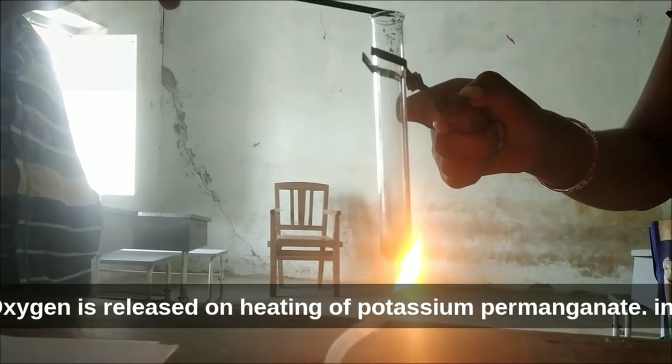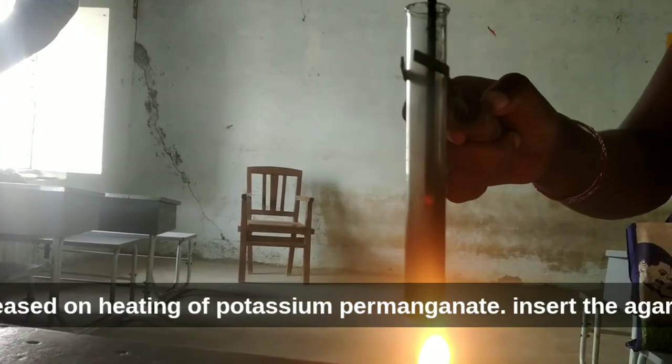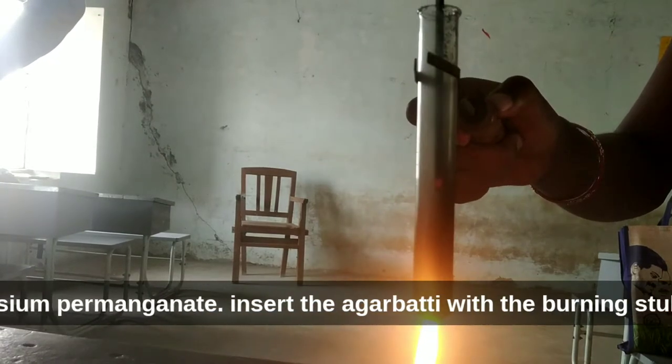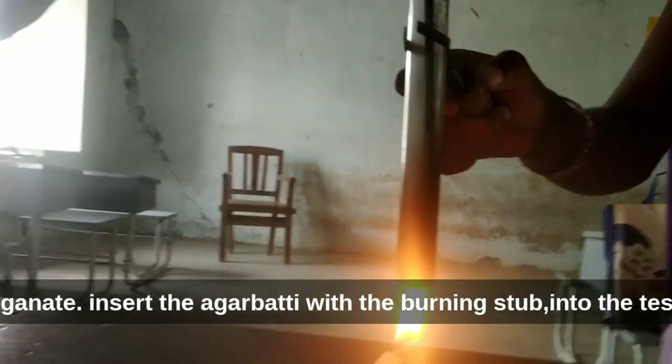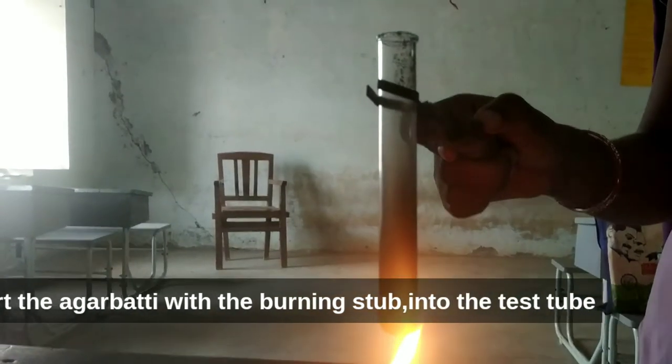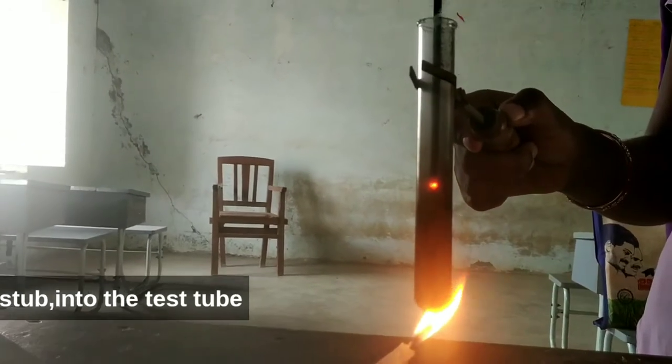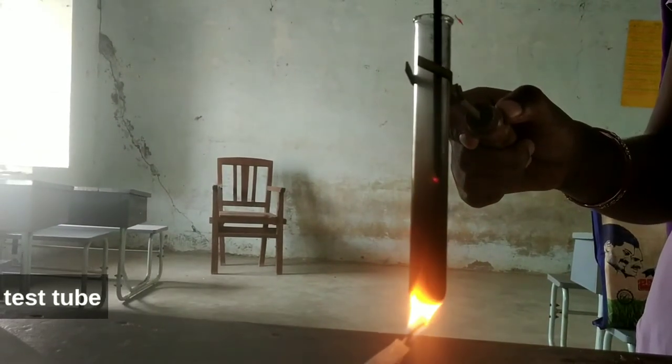Now insert the agarbatti, that is the boomstick with the burning stem, into the test tube. Now you are watching what is happening here.